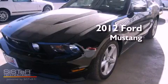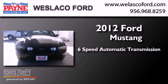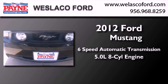This is a brand new 2012 Ford Mustang. This car has a 6-speed automatic transmission and a 5.0-liter V8.